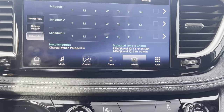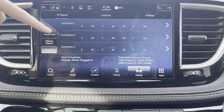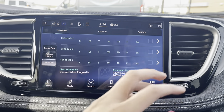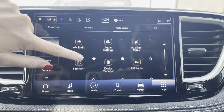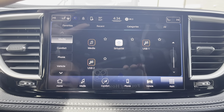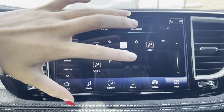Whenever you do want to schedule a charging schedule, this is where you would do it, or you can do it through your app — whichever works best for you. All of your apps are going to be right in here, so anything that you need that has to do with your vehicle, you can find right here.